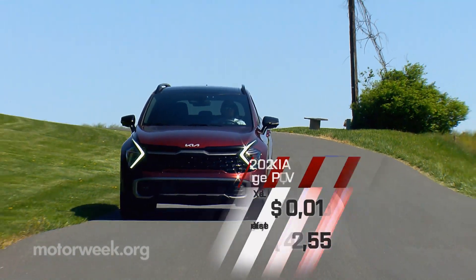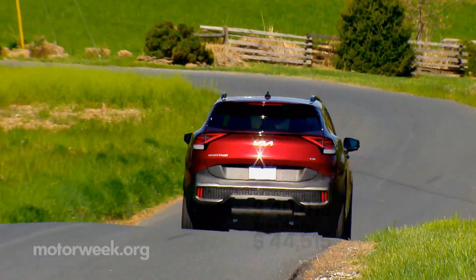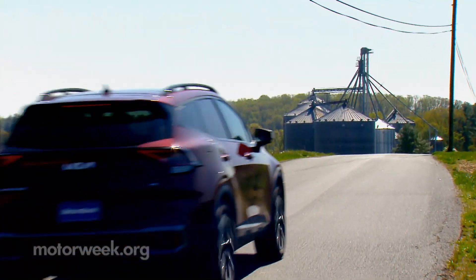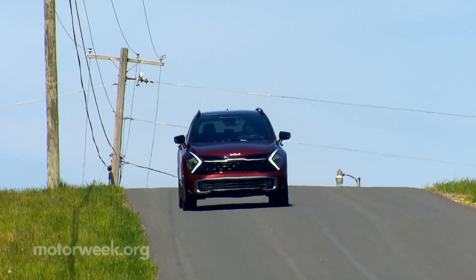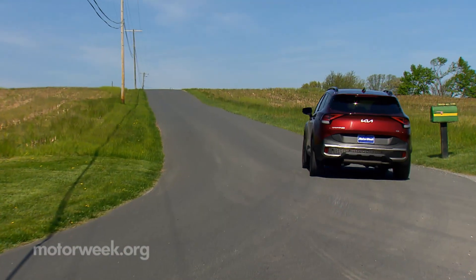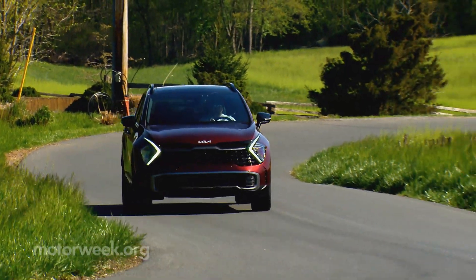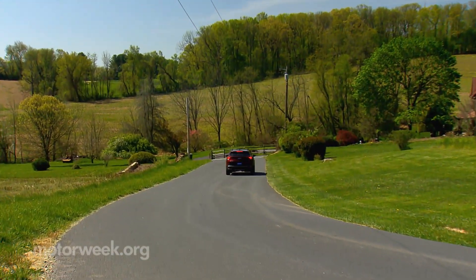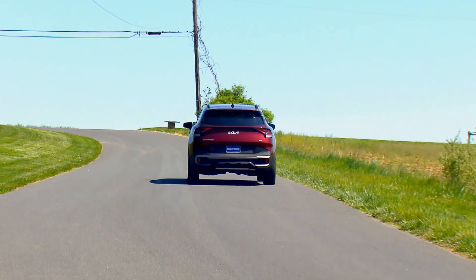PHEV pricing begins with X-Line at $40,015. Adding Prestige takes it to $44,515. That's obviously a significant amount of money for a small crossover, so it's really only your best choice if you can take full advantage of this PHEV's EV miles as much as possible, though having all of that extra power always on tap will surely appeal to many. The 2023 Kia Sportage PHEV is another example of Kia's forward thinking and results delivering. The Sportage was already a great compact crossover option — now the PHEV just makes it one that is totally up and even a bit ahead of its time.